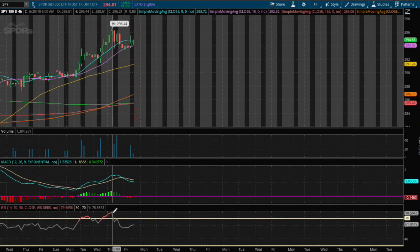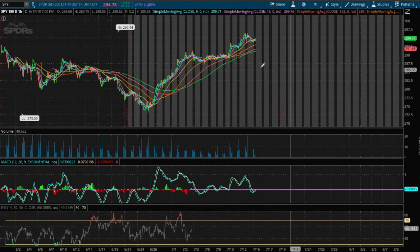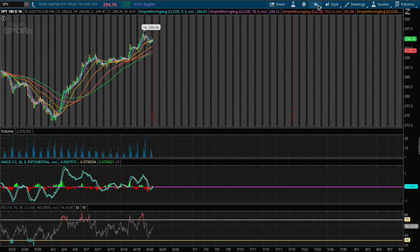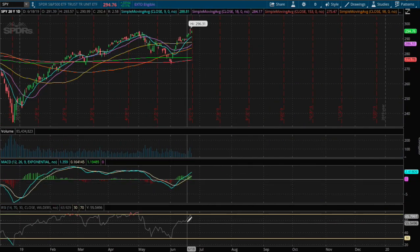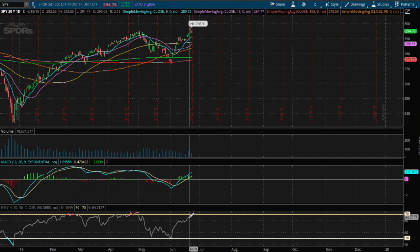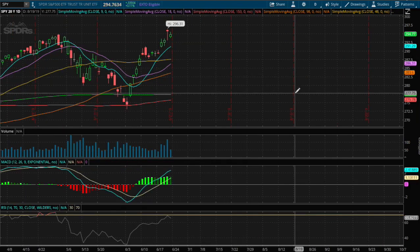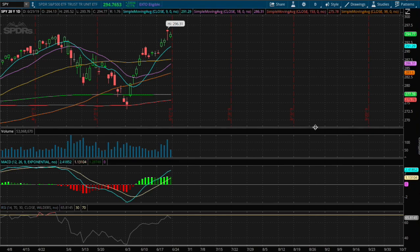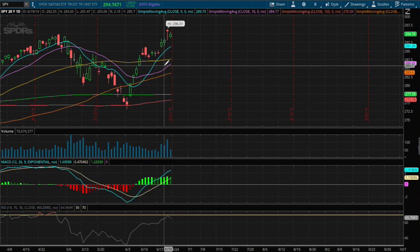On the four-hour chart, we just got off of overbought territory on the RSI as well, and we're finding support on the 18 and 9 moving averages. On the daily chart, we are nearing overbought territory on the RSI, and the MACD was positive. I do see us possibly continuing higher.